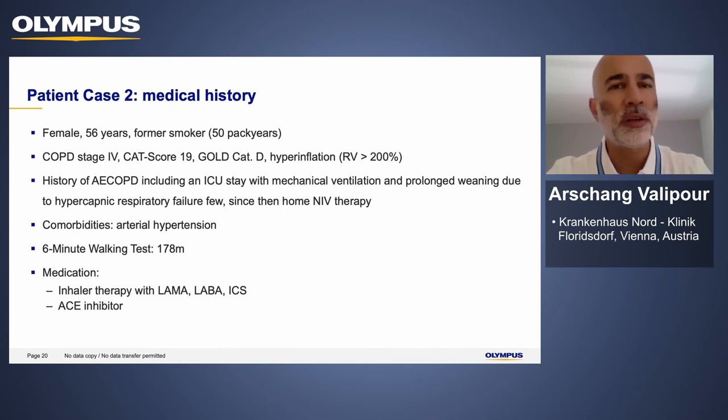The second case is another female patient, a little bit younger, also a former smoker. She has symptoms of COPD with an FEV1 below 30%, evidence of hyperinflation, and a history of an ICU stay with mechanical ventilation because of respiratory failure. Since the patient had persistent hypercapnia, she received non-invasive ventilation for at least three months prior to assessment for valve treatment — this is part of a recommendation from our best practice paper.